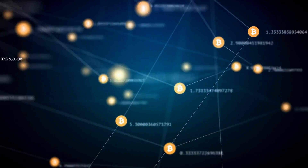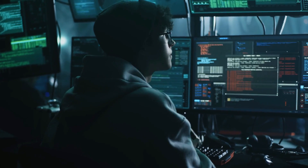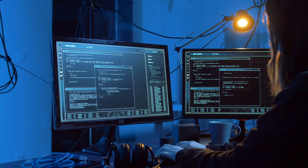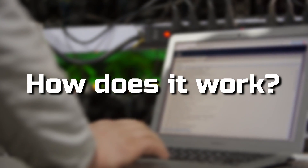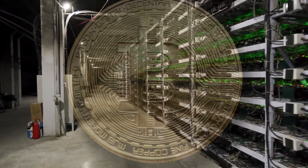Bitcoin mining, precisely speaking, is a way of generating new bitcoins by solving some cryptographic hash puzzles. It requires a computer equipped with specialized chips for solving mathematical problems. But how does it work?